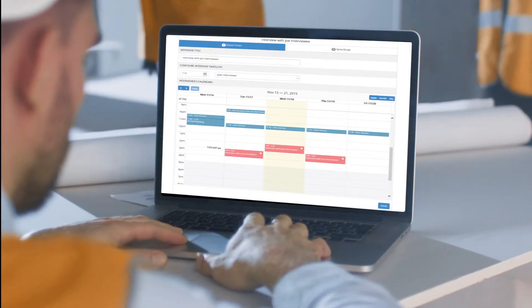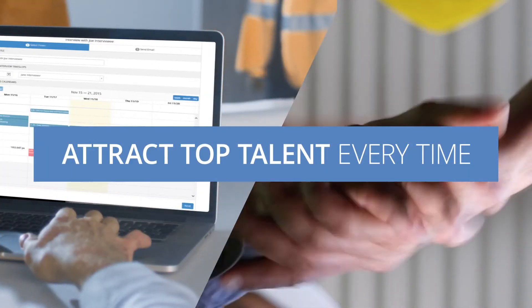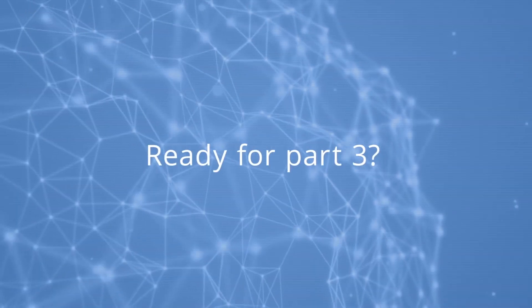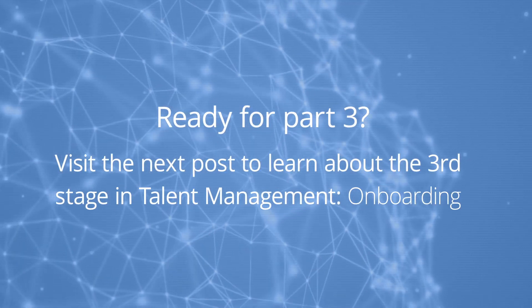Offering the optimal candidate experience starts with effective tools and processes so your recruiting team can efficiently attract top talent every time. Ready for part three? Visit the next post to learn about the third stage in talent management: onboarding.